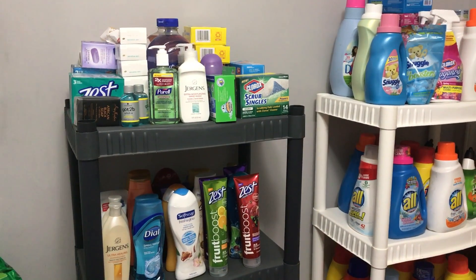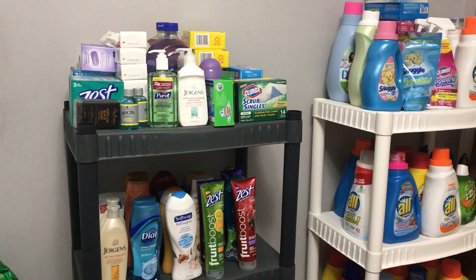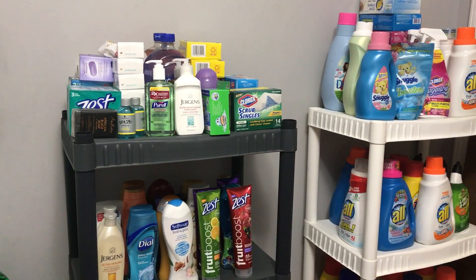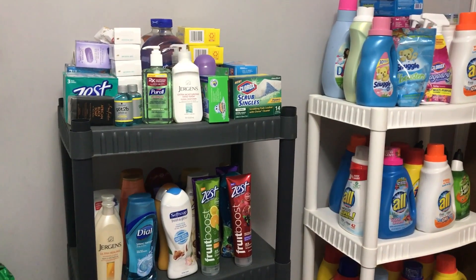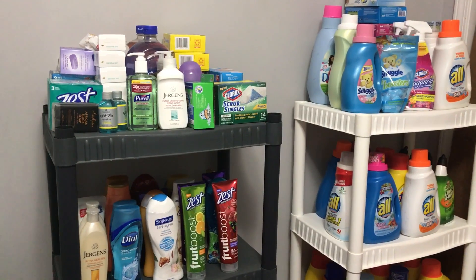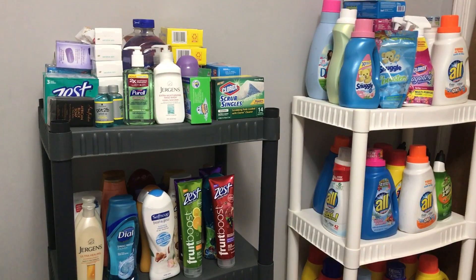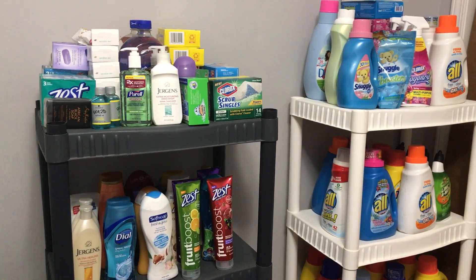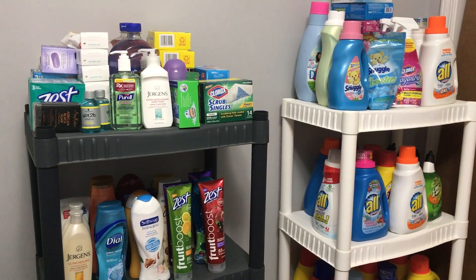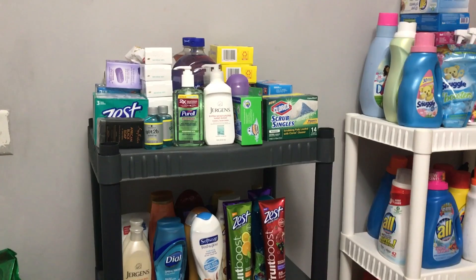Thank you for coming by Miss Nanda's channel today. I am bringing you a tour of my stockpile haul. I have been doing couponing for a while now, so the things I'm going to show you are things that I believe I need in my stockpile — not just going to get everything that is free out there. I've kind of learned over the years of doing my stockpile, so let's get to it.